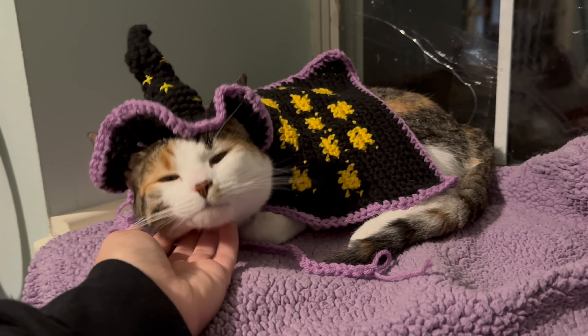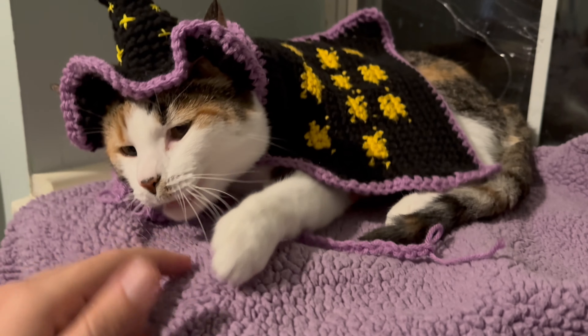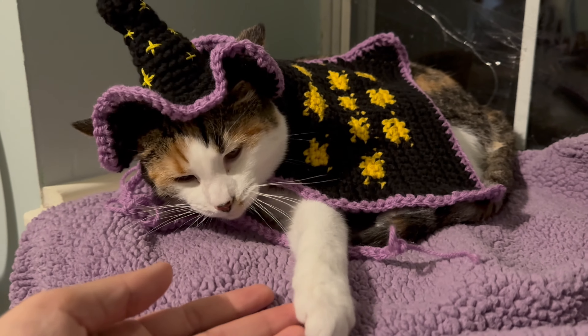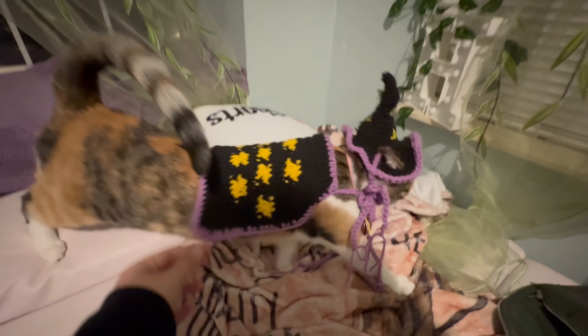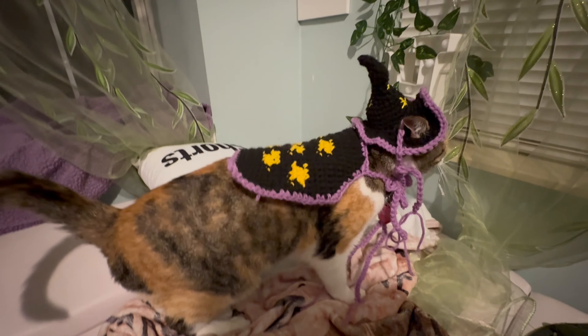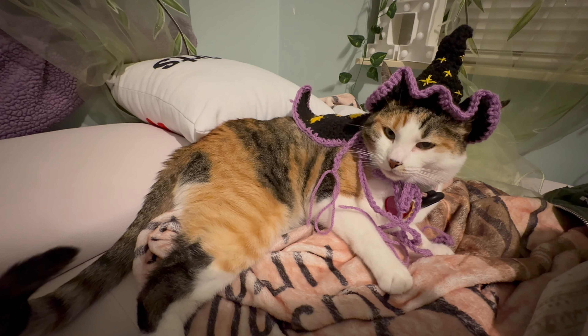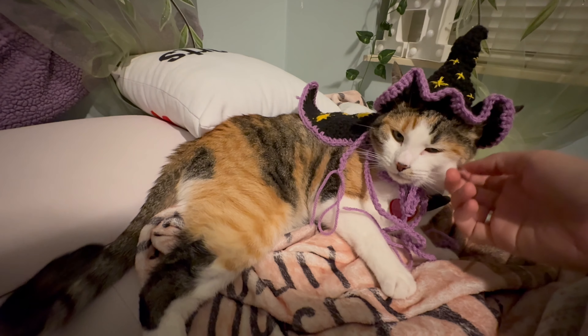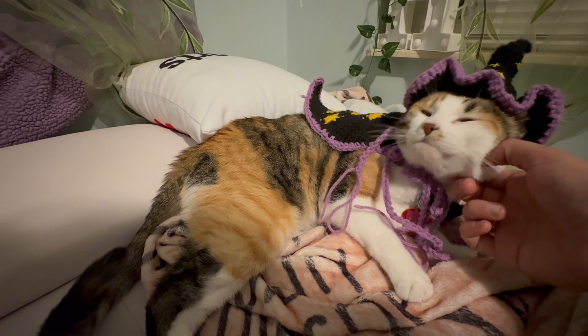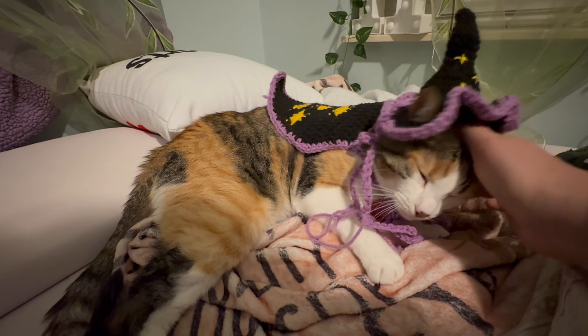I cannot get over how stinking adorable she is right now. Oh, sleepy cute girl in your cute little outfit. Are you a little witch? Are you a little stretchy witch? Oh cute girl — you're the cutest witch in the whole wide world. She's so cute. What a cute baby. Well friends, I think that completes Tilly's first ever Halloween costume. And you just look so cute — it's ridiculous.